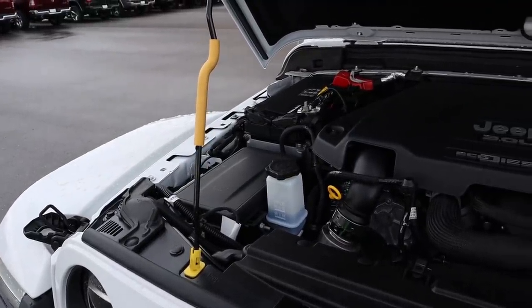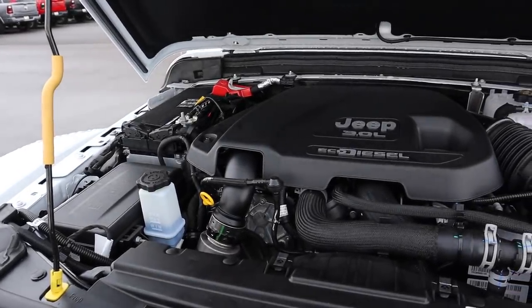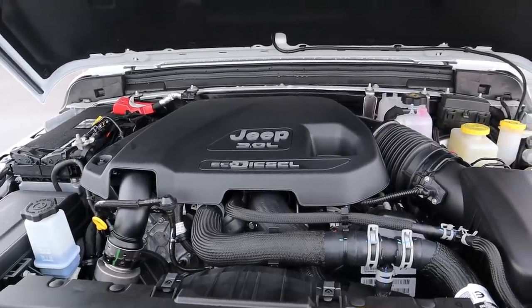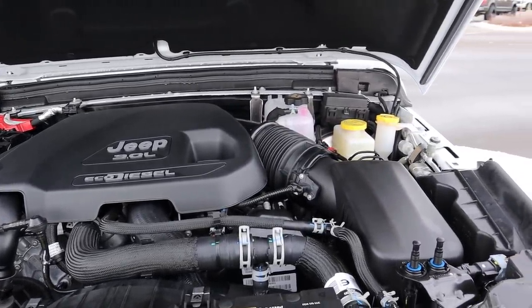Under the hood we have a 3-liter V6 diesel engine that goes through an 8-speed automatic transmission. Fuel economy is 22 around town and 29 on the highway. In terms of power output it's 260 horsepower and 442 foot-pounds of torque.